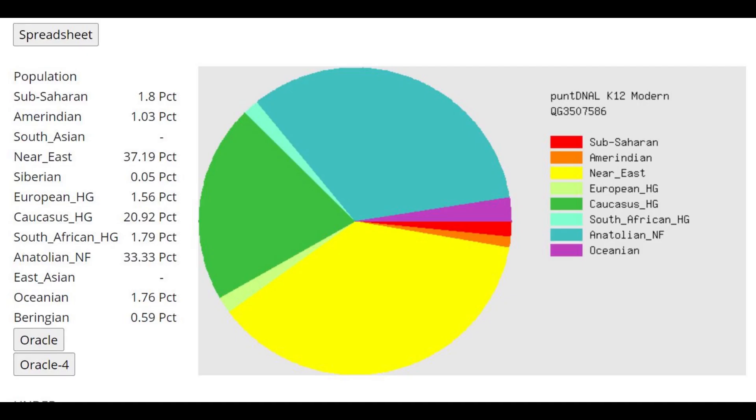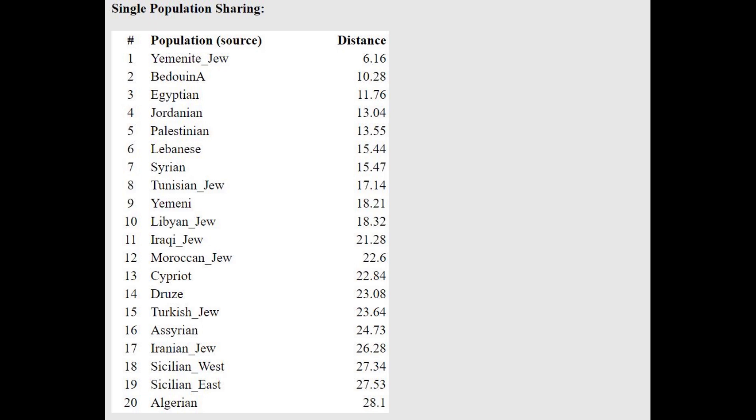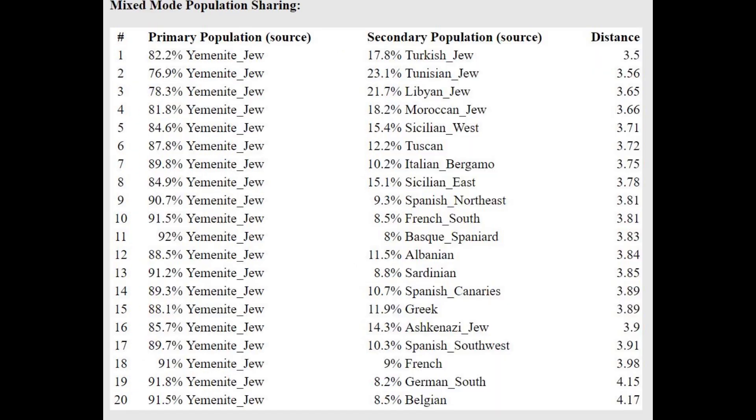This is what he scores with PAN-DNA LK12. We can see mostly three categories: Near East, Caucasus Hunter-Gatherer, and Anatolia Neolithic — with the biggest one being Near East. With the Oracle, he is closest to Yemeni Jews, which is pretty similar to what we've seen with G25. He's getting modeled as a mixture of Yemeni Jew plus some kind of Mediterranean or Northern Middle Eastern component.